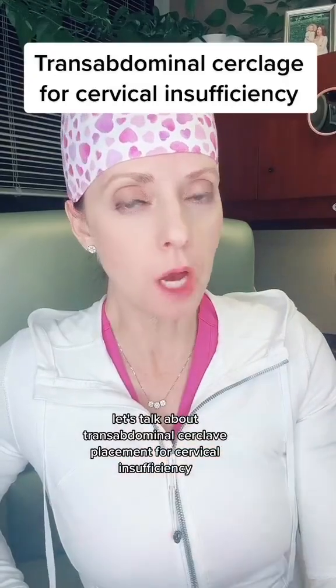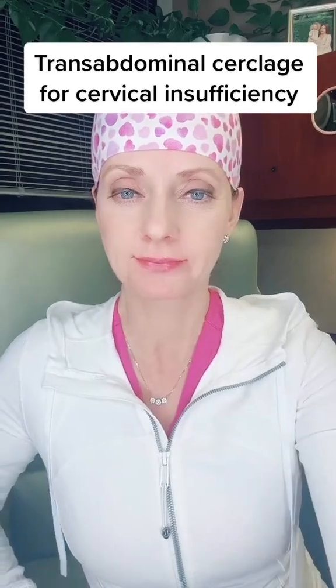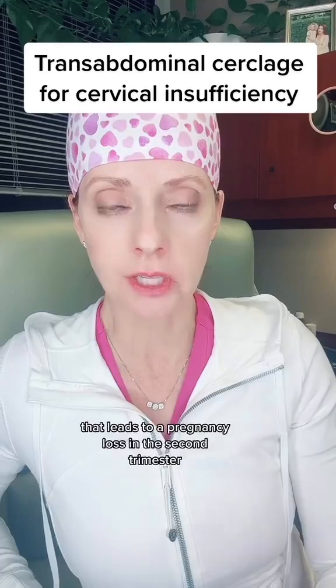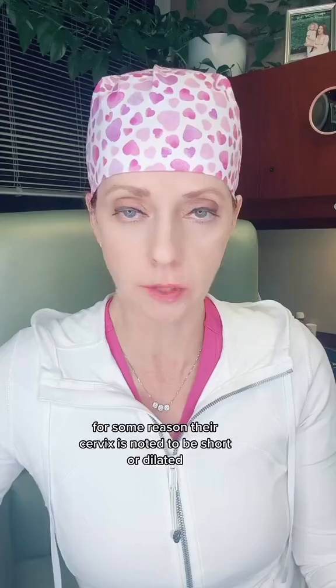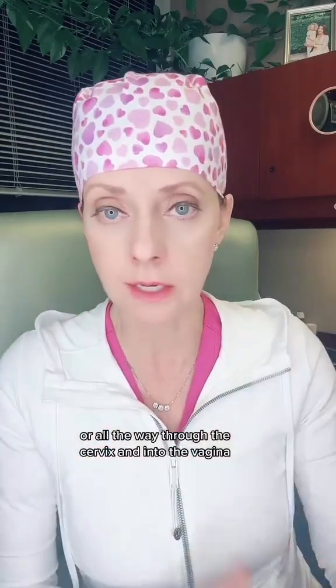Let's talk about transabdominal cerclage placement for cervical insufficiency. Cervical insufficiency is painless cervical dilation that leads to a pregnancy loss in the second trimester. These losses typically occur between 14 weeks and 24 weeks. Many times the patient will have no symptoms, but on an ultrasound or exam their cervix is noted to be short or dilated, sometimes with the bag of water coming through or into the vagina.